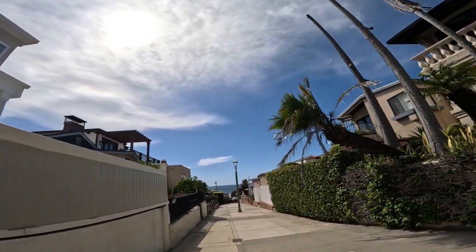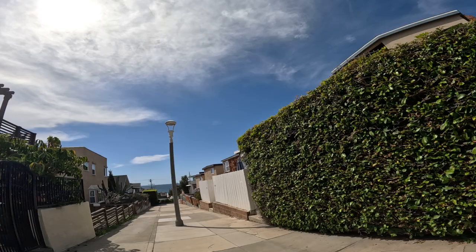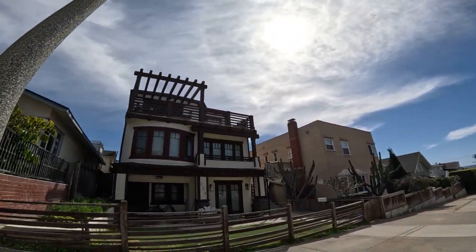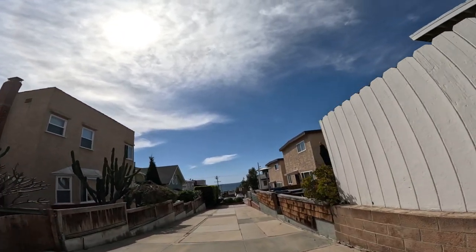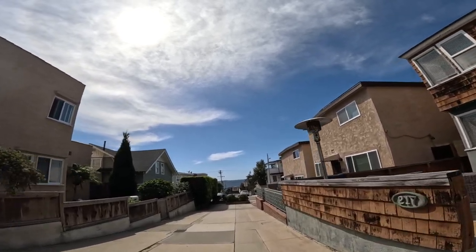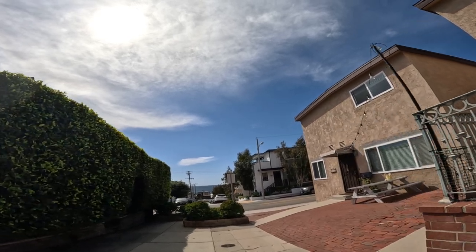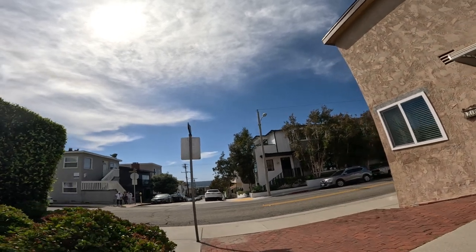Well, this is kind of unique — unique architecture on that one. I don't even know what I would call that. Victorian? I don't know. Another big cactus. I'm not going to make it to the ocean, but you've got the ocean view.